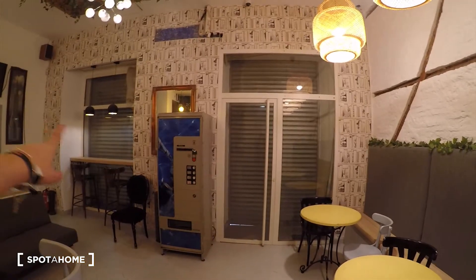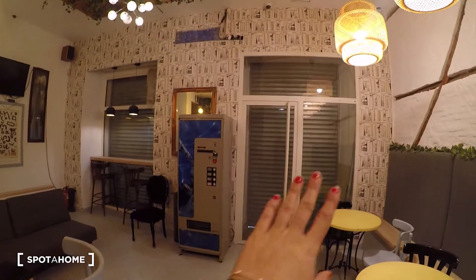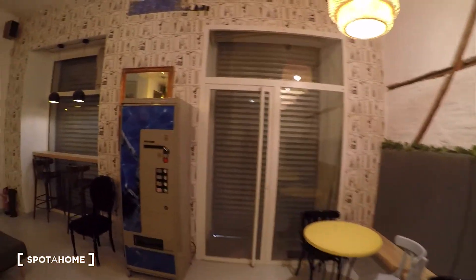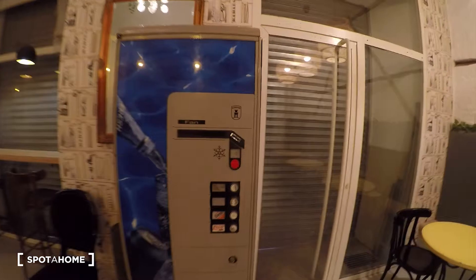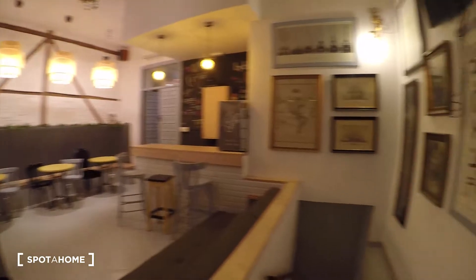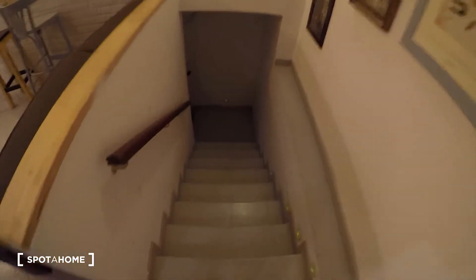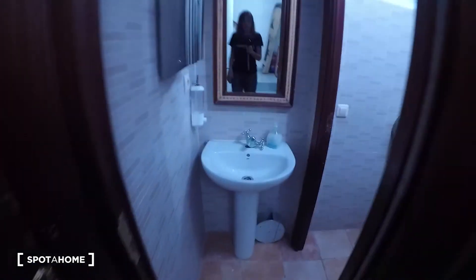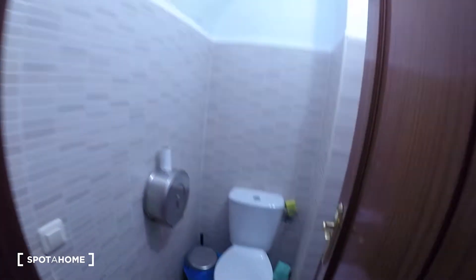This is the access from the street, but this will remain closed because it's a private space, not public. We also have a vending machine for drinks here. Taking it from this side as well — you can see it's a big space. Down here we have some bathrooms with the sink, the mirror, and the toilet.